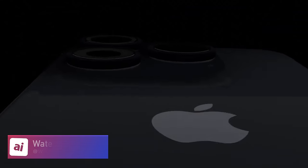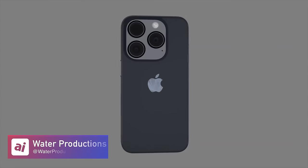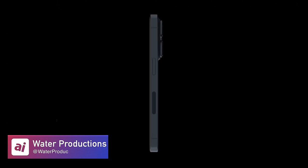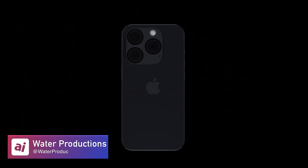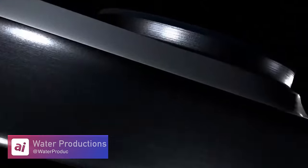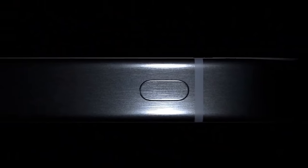Water Productions put out a concept that does a great job overall. The 60 megapixel claim I haven't seen echoed anywhere, so that seems like their own addition. But the rest looks very realistic. Moving to the bottom, there's a new capture button — though this one looks a little small. I'll show what I believe it'll actually look like based on recent CAD images towards the end of this video.